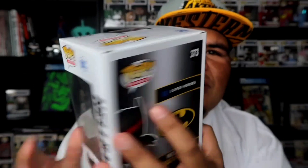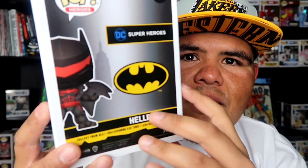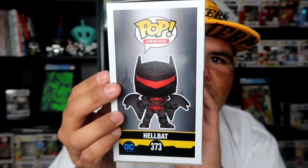The box art is pretty much simple. This is actually the same box design as previous Batman pops, like the Red Hood and the SDCC one — with the little Batman logo and the little shadow of Gotham buildings. That's the side, that's the top, that's the bottom.